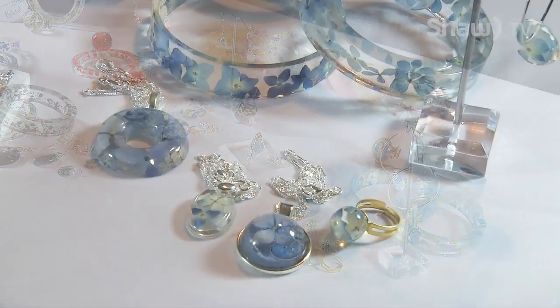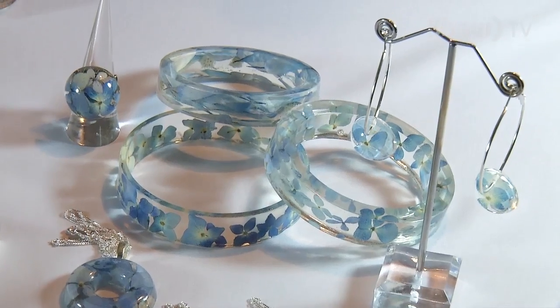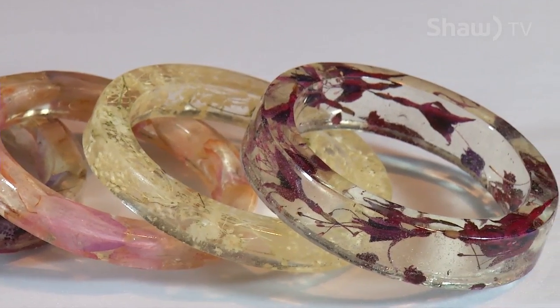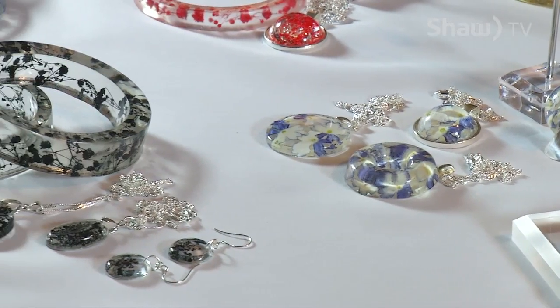For example, brides after the wedding want to make a nice little keepsake out of the flowers from their bouquet, so I can do that — or funeral flowers.